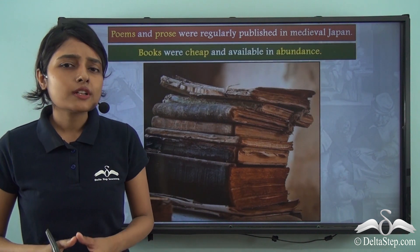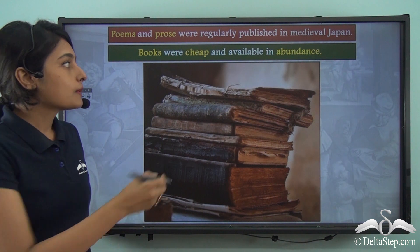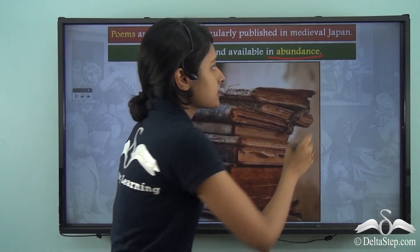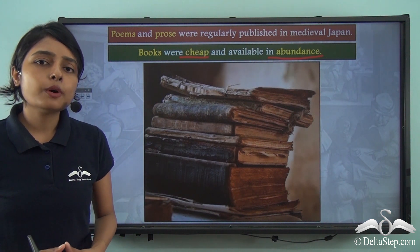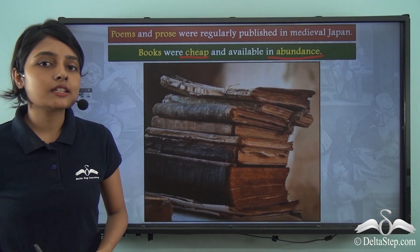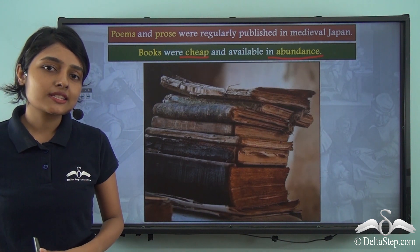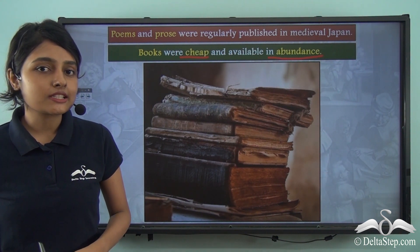It was the great printing technology that made books cheap and abundant. A lot of cheap books were now being circulated, all thanks to the printing technology which had established itself in Japan during the medieval times.